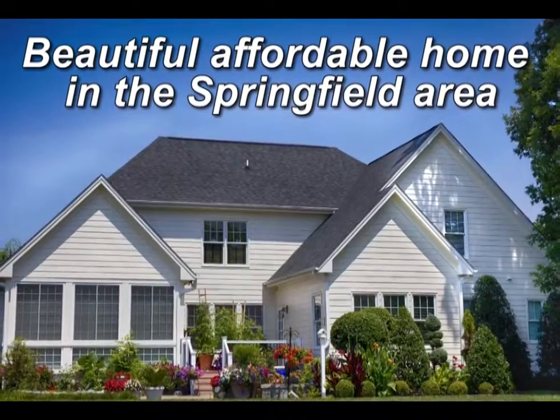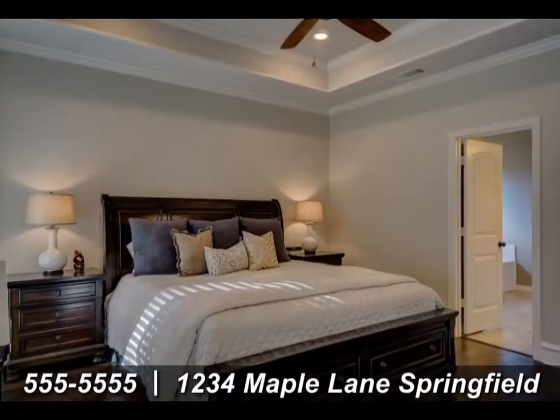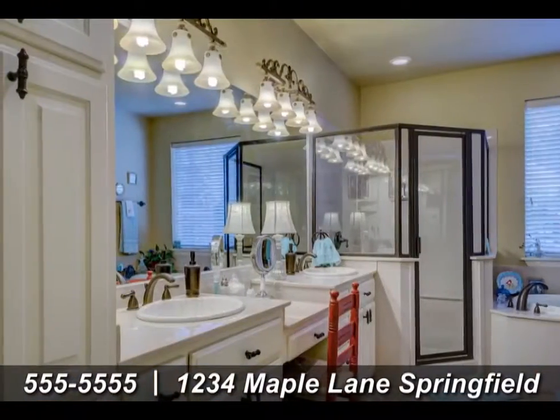We see you have been looking for a home in the Springfield area. We have just the place for you. This beautiful 3 bedroom, 2 bath home has been well cared for and is turnkey ready.